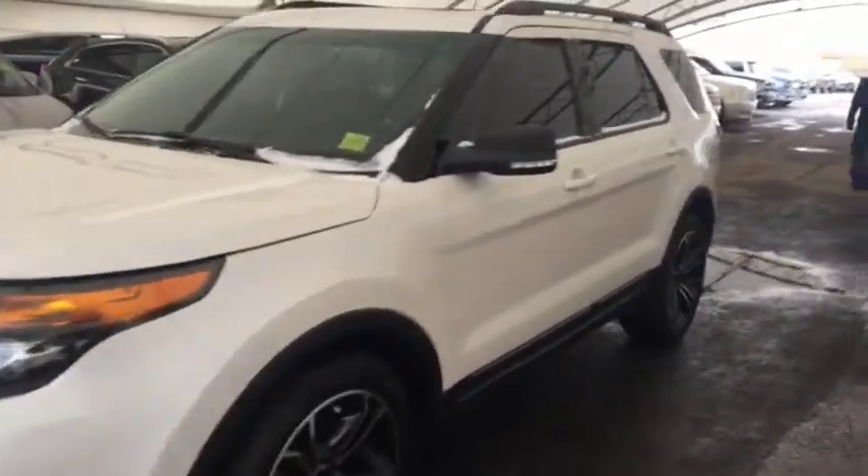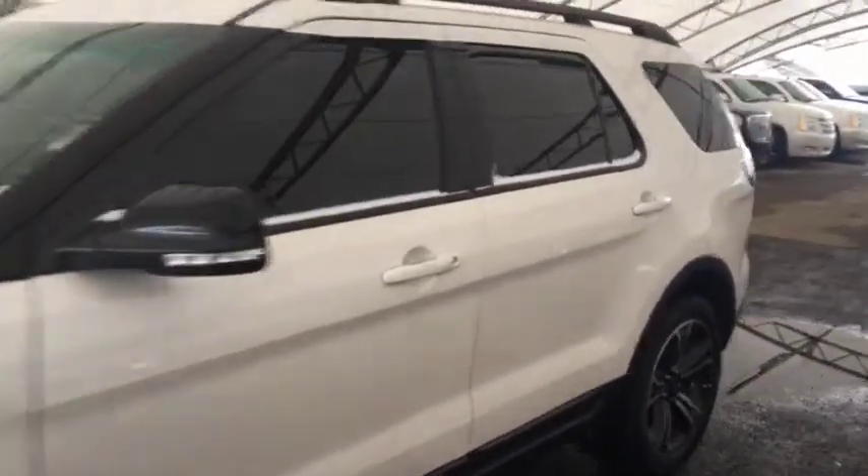Welcome to Davis Chevrolet. This is a pre-owned 2015 Ford Explorer in the color white.